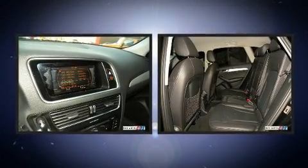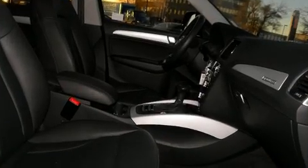The stereo system features MP3 capability, steering wheel-mounted audio controls, and 10 speakers providing excellent sound throughout the cabin.